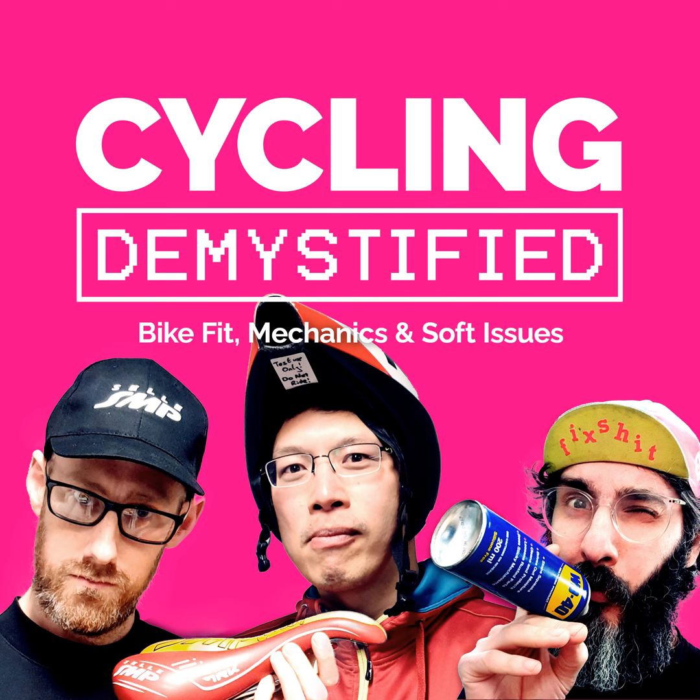Suffering from numb hands, tingling toes, or any other persistent discomforts when you ride? These are all signs that your bike fit could be improved. If you're bike-fit curious, get in touch with Wei or Matt by emailing info@foundation.fit or finding them on Instagram at fdn_bikefit. For all your bike servicing needs, custom dream bike or hand-built wheels, go to frequencycycleworks.com or find them on Instagram at frequencycycleworks.